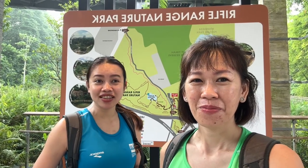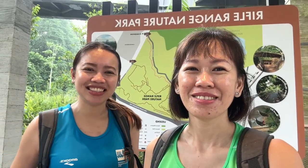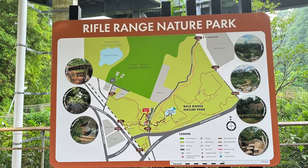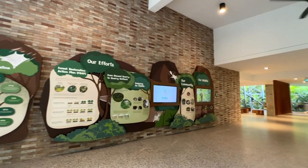We are at the entrance — I think this is the drop-off and pick-up point. We will explore, so let's dive right in. The visitor pavilion is clean and well maintained, and the toilets and washrooms are spotless.